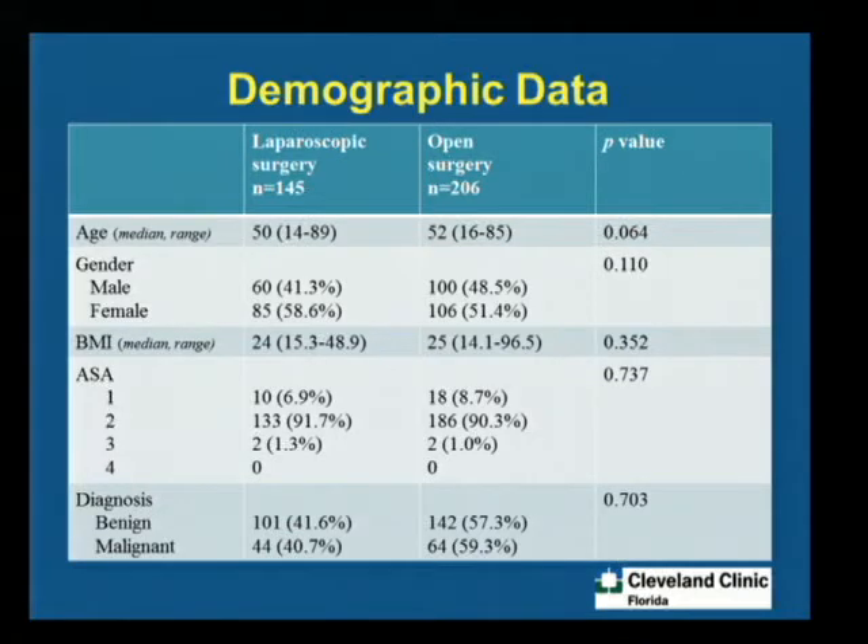We looked at age, and the mean age was around 50 years in the laparoscopic group, which was pretty similar to the open group. There was no significant difference in gender between the two groups. BMI was 24 and 25, which reflects that we do a lot of patients with IBD. Looking at ASA classification, most of our patients were ASA 2. The diagnosis was benign in both groups, and the groups were comparable as far as diagnosis was concerned.